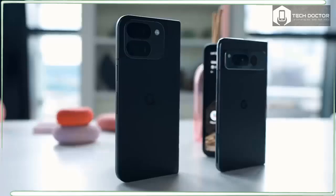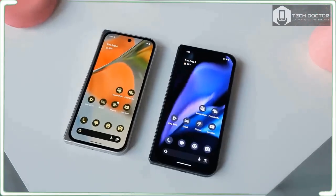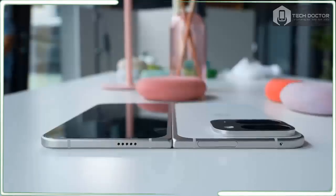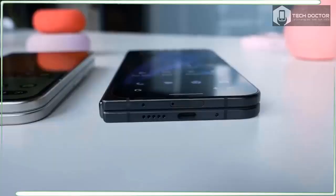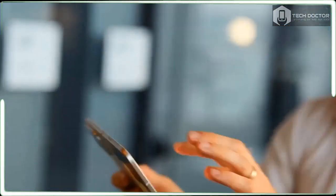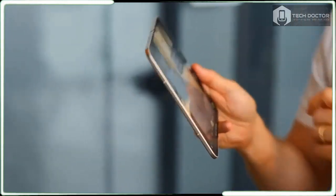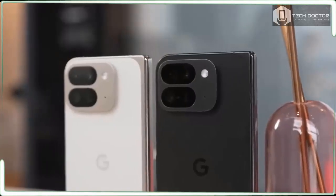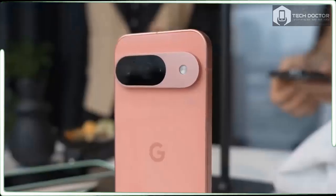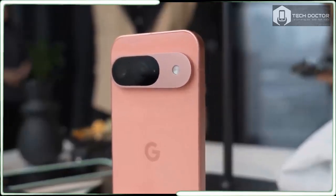Talk about going back to the drawing board — the Google Pixel 9 Pro Fold is radically different than the original Pixel Fold. In fact, it's the biggest evolution I have seen in years from one phone model to its sequel, and these are very impressive changes. The main display is now 8 inches, up from 7.6 inches, making this the biggest screen on a foldable, and it's 80% brighter.